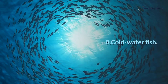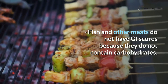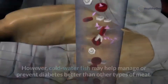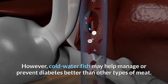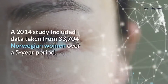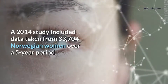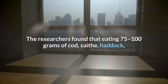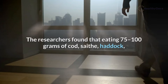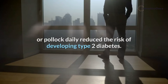8. Cold water fish. Fish and other meats do not have GI scores because they do not contain carbohydrates. However, cold water fish may help manage or prevent diabetes better than other types of meat. A 2014 study included data taken from 33,704 Norwegian women over a five-year period. The researchers found that eating 75 to 100 grams of cod, saithe, haddock, or pollock daily reduced the risk of developing type 2 diabetes.